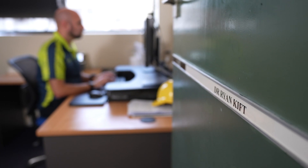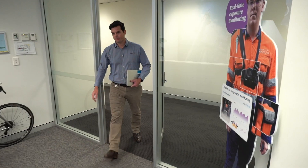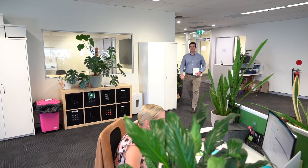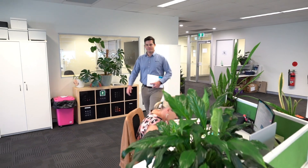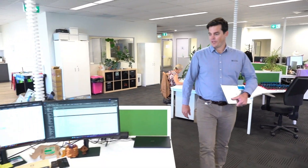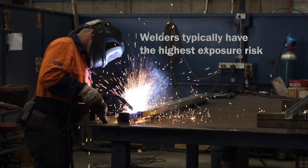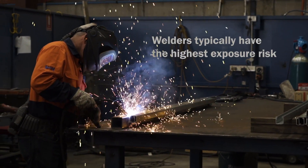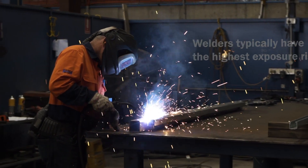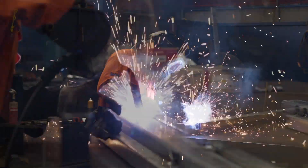Dr. Ryan Kift at Central Queensland University and a team of workplace health and occupational hygiene specialists analysed welding fume control methods across a range of the most commonly used welding processes. This was based on a survey of more than 1,300 welders across Australia. It's the welder who is typically exposed to the highest concentrations of welding fume and, as a result, has the highest exposure risk in the workplace.